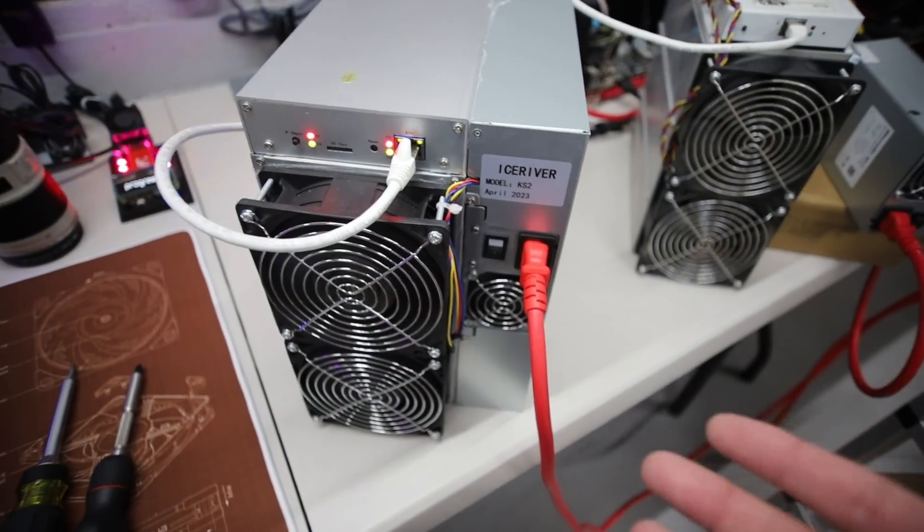That's it guys — that's all I wanted to cover. I want to do the pfSense network analysis first before taking it apart. Let me know your thoughts.